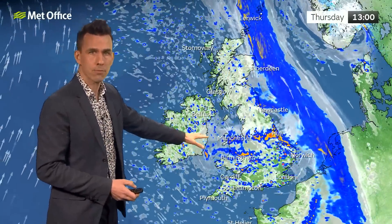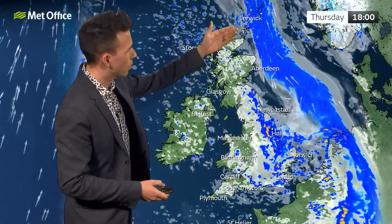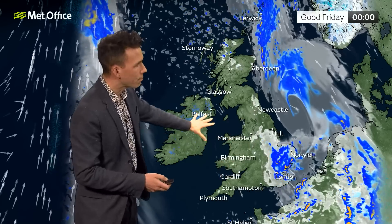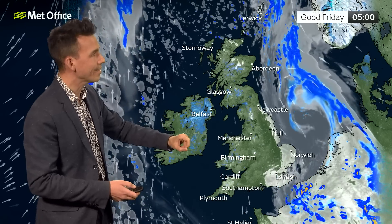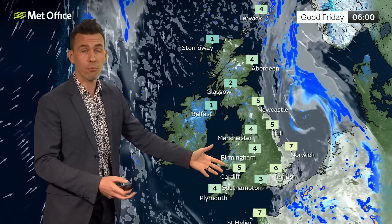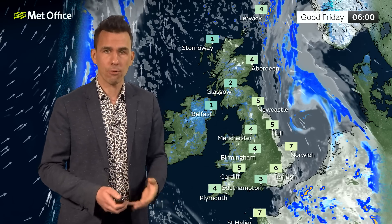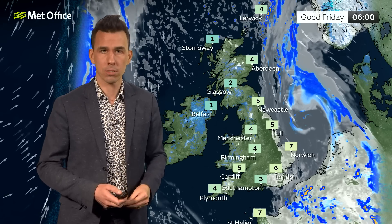Some longer spells of rain across central parts first thing, and the wetter weather to the east remaining across northeast Scotland, especially Shetland, throughout much of Thursday. Lively showers then through Thursday afternoon. Those showers clear through on Thursday night, and by the start of Good Friday most places are clear of the rain and cloud, with temperatures falling away — a fairly widespread frost with temperatures into the low single figures or even below freezing in some spots.